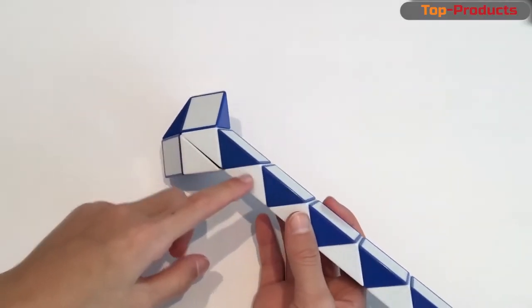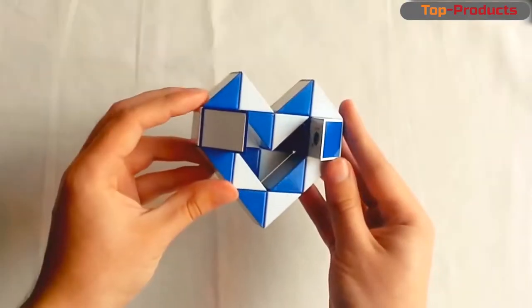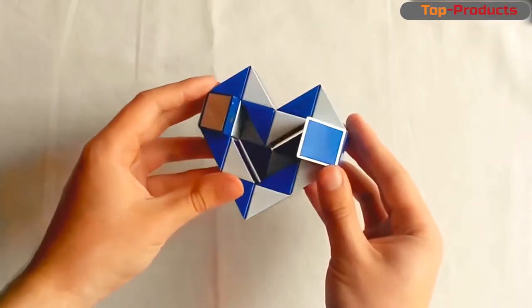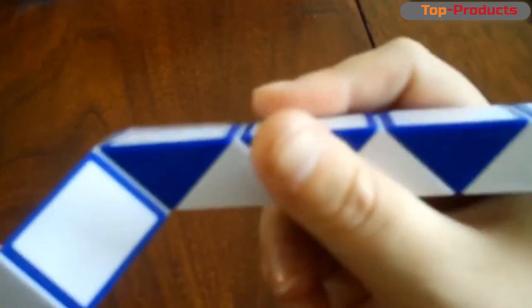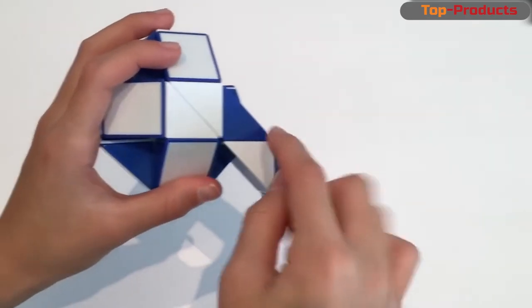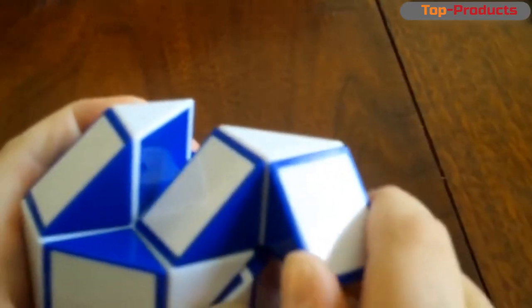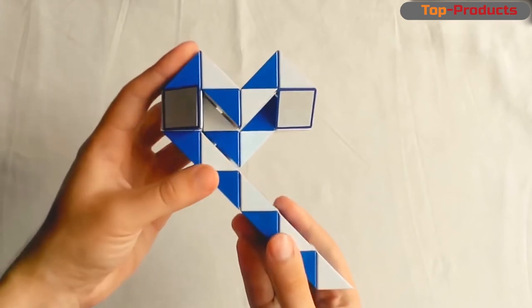Rubik's Snake is Erno Rubik's famous puzzle — a strip of 24 connected prisms with a rectangular cross-section. First of all, the snake is fascinating with its immediacy. Its most important advantage is the improvement of spatial thinking. Both two-dimensional and three-dimensional figures are easily obtained from the puzzle, and more than 100 configurations are known in total.